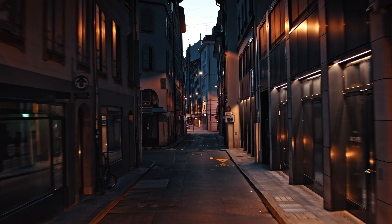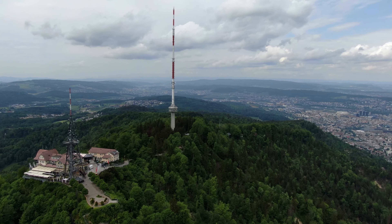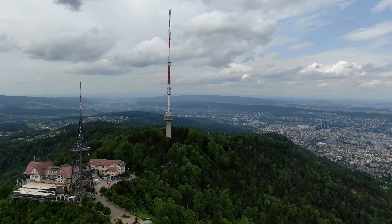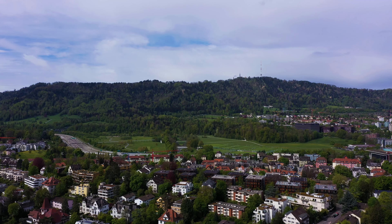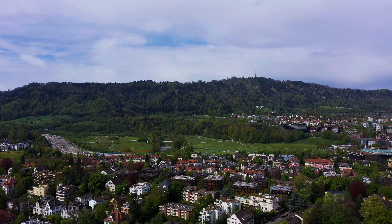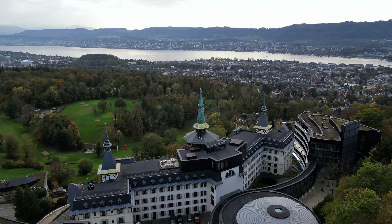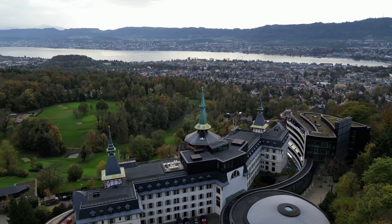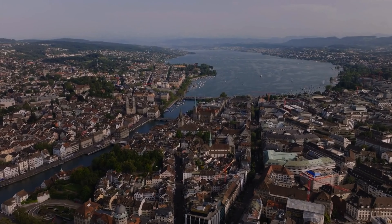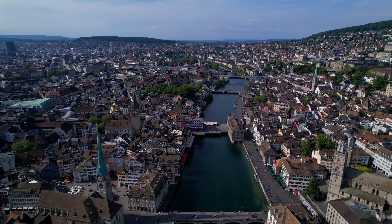Whether you're wandering through the cobbled streets of the old town, or enjoying the stunning views from the Uetliberg, Zurich offers something for everyone. This travel guide will take you through 40 must-visit places in Zurich that showcase the beauty, history and spirit of this vibrant city.